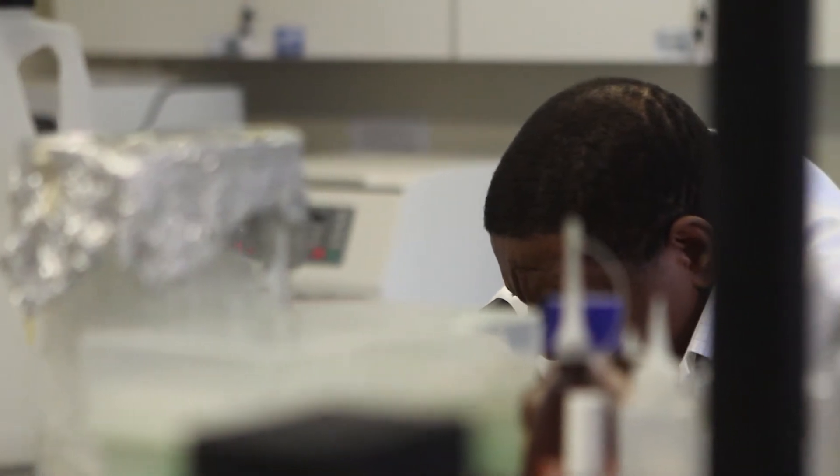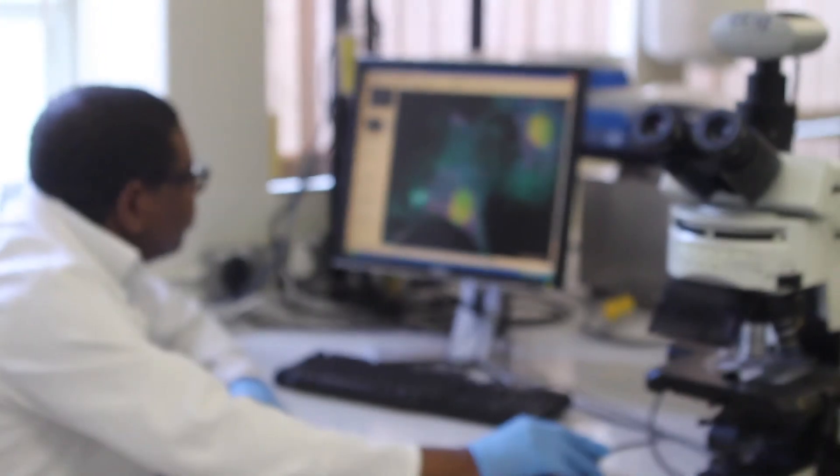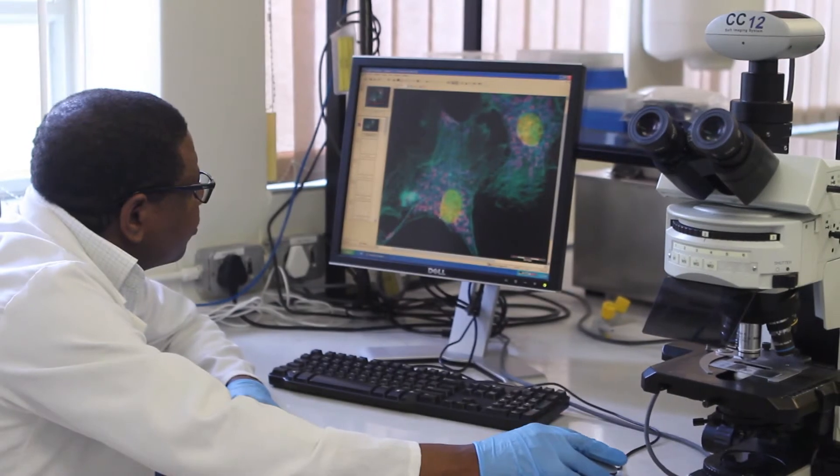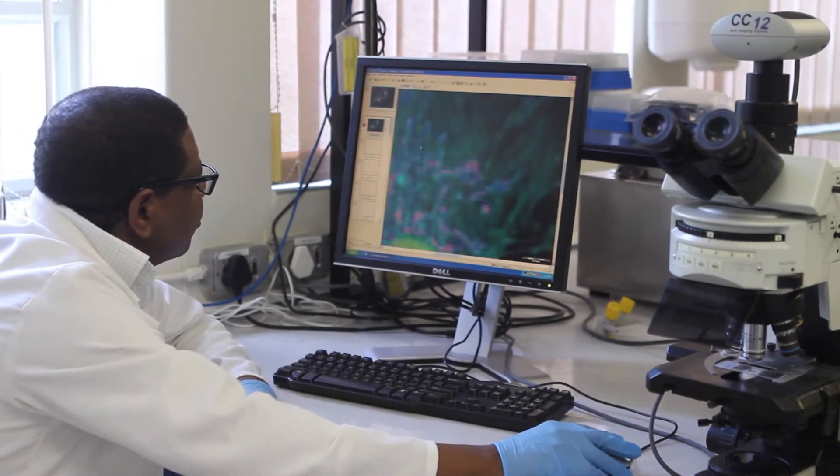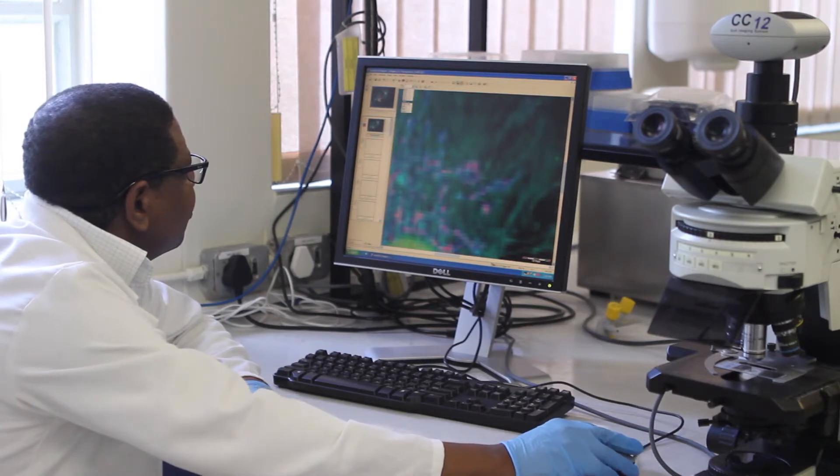Molecular pathologists are important because they complement the medical fraternity. Their main role is to look at diseases in the lab and also to develop products that can be translated for clinical use in consultation with clinicians.